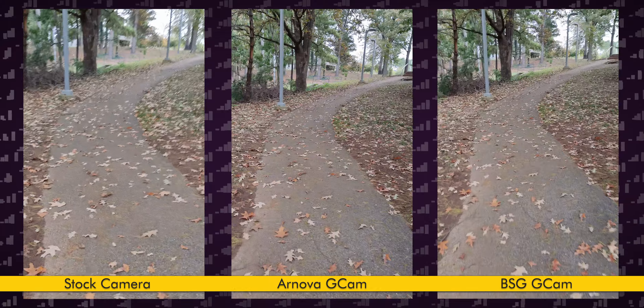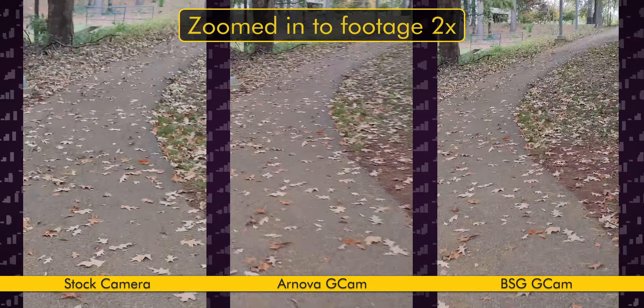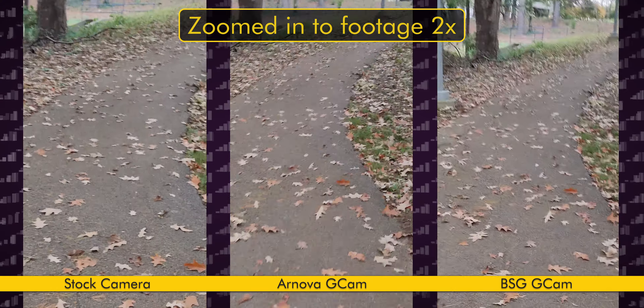I only tested one video feature, and that's stabilization. The Poco camera easily wins if you only care about non-shaky video, but the price you pay for that stability is poorer overall image quality. In general, stock cameras always beat out Gcam for video shooting, and that's true on the Poco X3 as well.